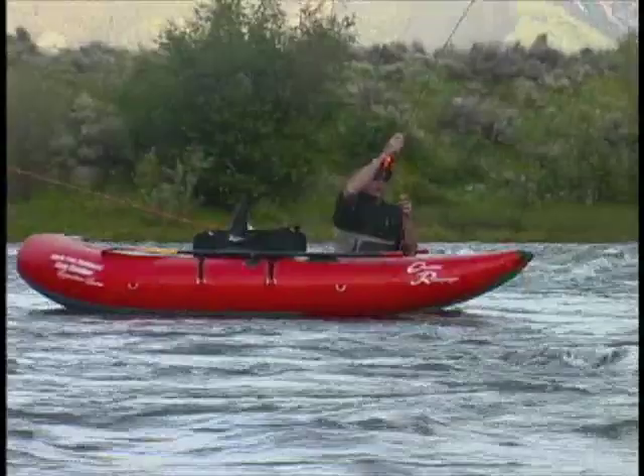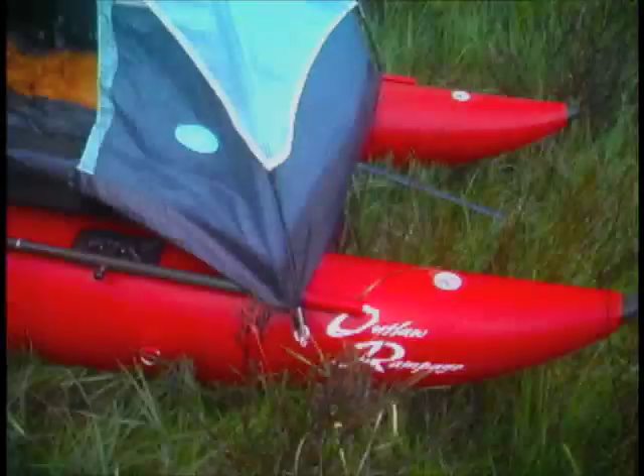With the footrest bar in place you can slip off the seat and wade heavy moving water without your boat floating away. This can be done safely and securely.